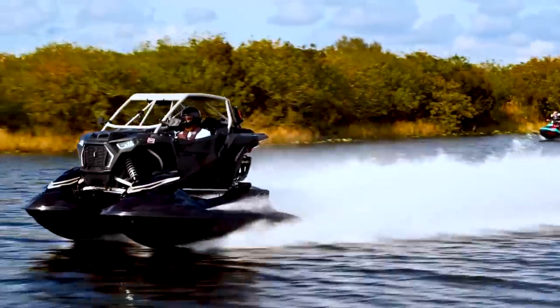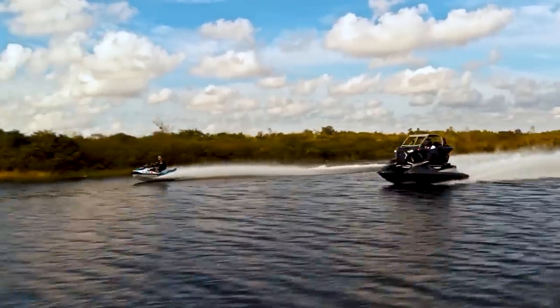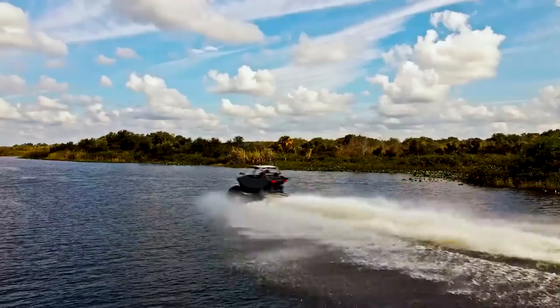With its sleek design and cutting-edge technology, this aquatic SUV is a true game-changer in the world of watercraft.